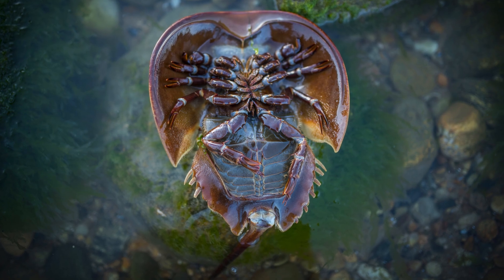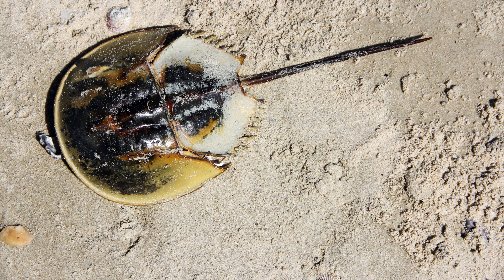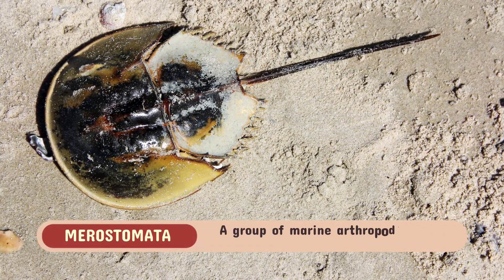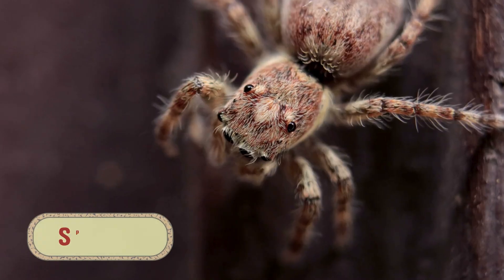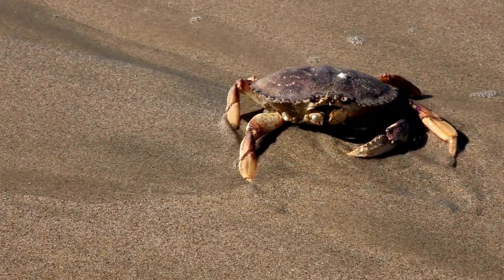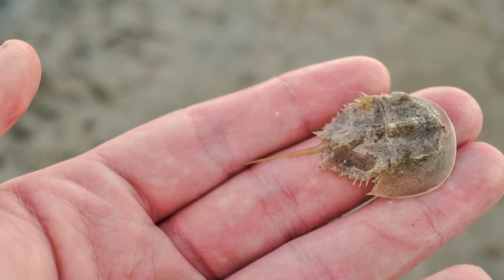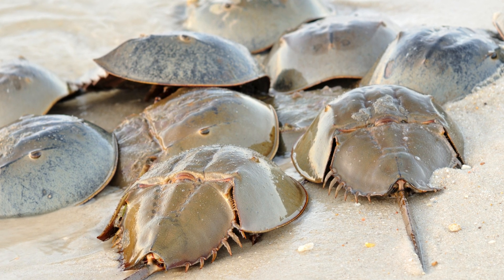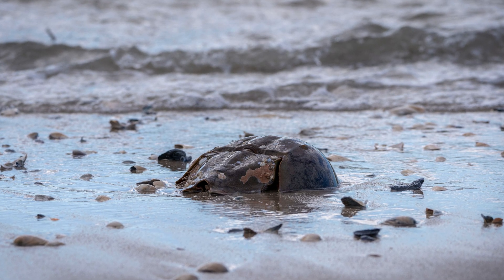Despite its name, the horseshoe crab is not actually a crab. It belongs to the class Merostomata, a group of marine arthropods more closely related to arachnids — like spiders and scorpions — than to true crabs. This places the horseshoe crab in a fascinating position within the tree of life. Its unique classification highlights its unusual evolutionary history, setting it apart from other marine animals.